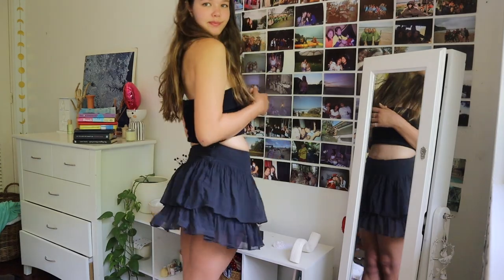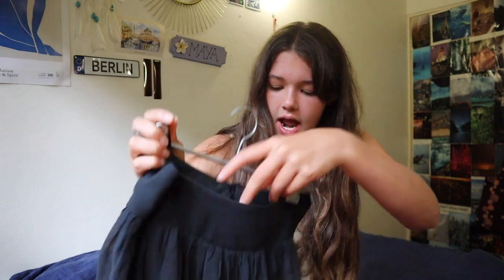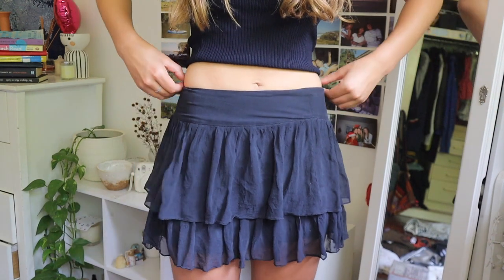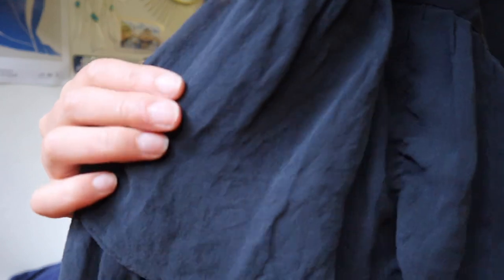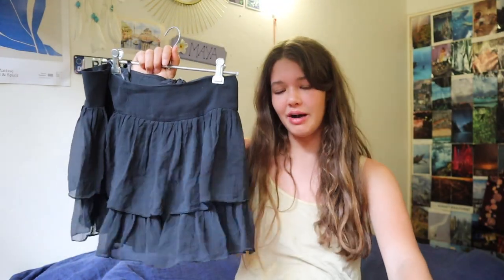Look how cute it is. It's from Kukai. There's some tags hanging out of it but don't mind that. It's just the perfect black skirt with some extra element — the frill to it, which just makes it a bit more exciting. The texture is kind of fun too.